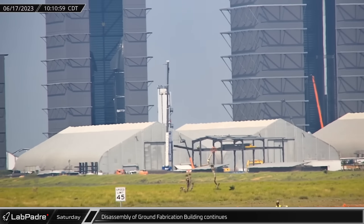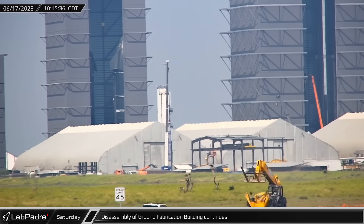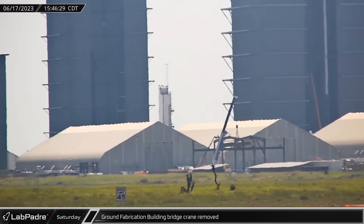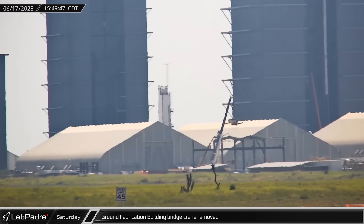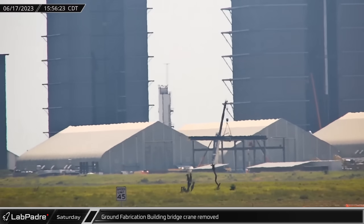Saturday, the disassembly of the ground fabrication building continued as several roof sections were removed, followed by their supporting columns. Eventually, the building's bridge crane was also removed, something that was necessary at this stage to allow for progress to continue.